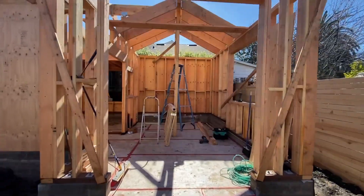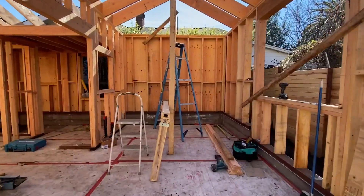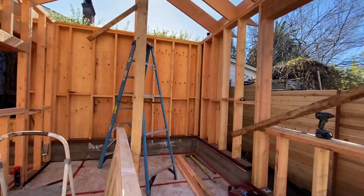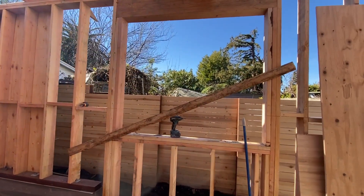Coming into the big room, this is going to be a flex room. There's going to be a Murphy bed and closet on the wall. We have a nice window.